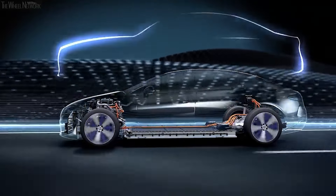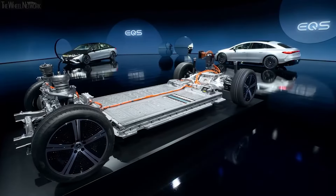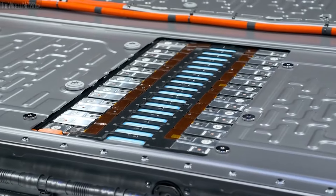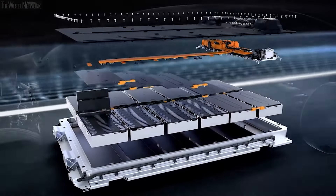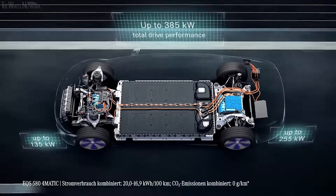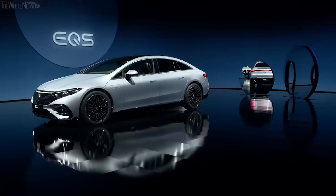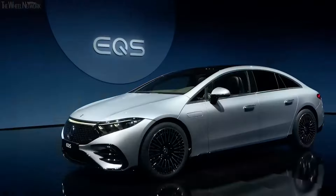Zero to 200 will happen in 6.5 seconds, and that's the cheapest version. The EQS 450+ has a single motor developing 329 brake horsepower and 490 Newton metres of torque. This is the long-range version — it can last up to 785 kilometres (488 miles), and zero to 200 happens in 6.2 seconds. That's a very impressive number for such a large luxury sedan. Then we have dual-motor trims: the EQS 450 4Matic develops 354 brake horsepower and 800 Newton metres of torque.